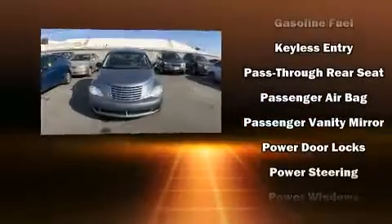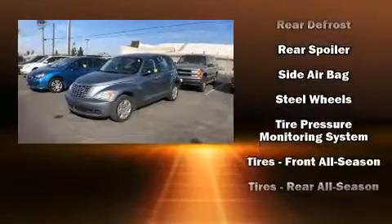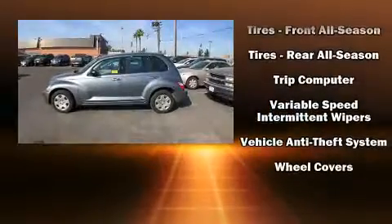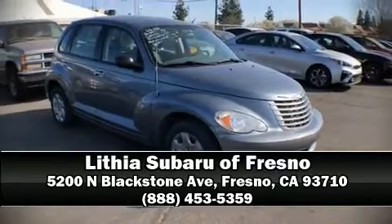It also includes remote keyless entry and a split folding rear seat, and arrives with a Carfax history report providing you peace of mind with detailed information. Our knowledgeable sales staff is available to answer any questions you might have, so please don't hesitate to give us a call.